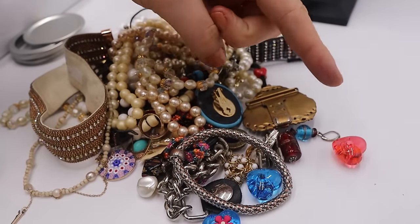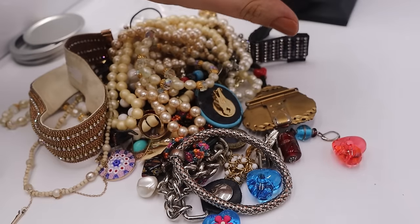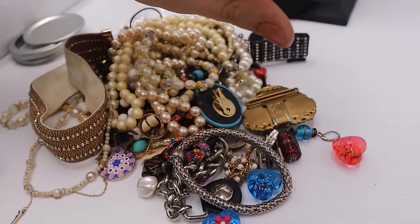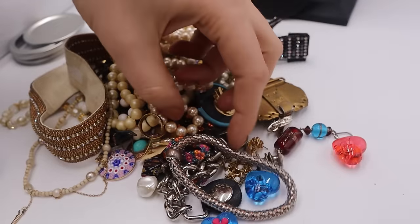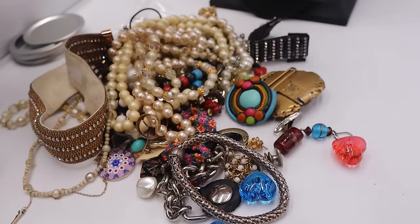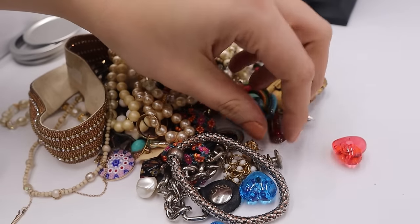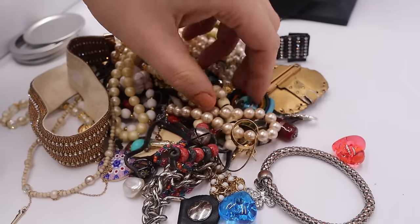Make sure you have your yes bin, your maybe bin, and your no bin — that will help you make choices faster while you're sorting, especially if you have a bigger lot to go through. Some of you guys are buying 150-pound lots. I've done it where I've purchased big lots before.